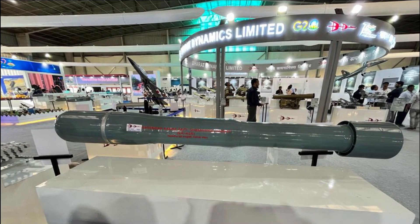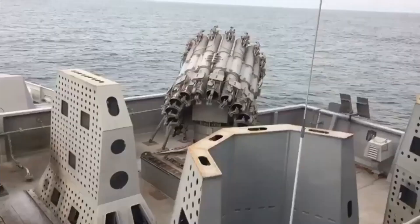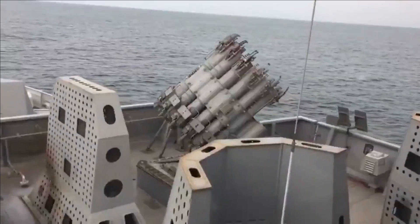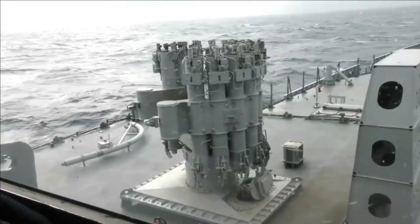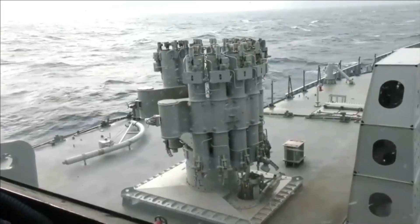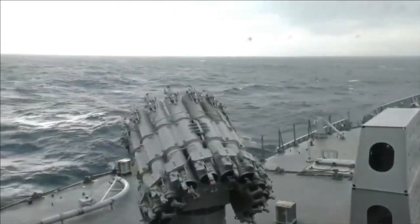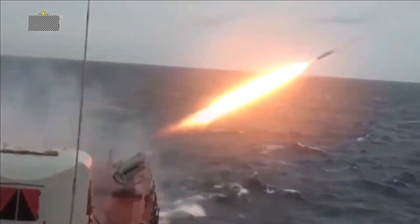The ER-ASR has a range of 8,900 meters, which is a vast improvement over the existing RGB 60 rockets. The enhanced range is achieved through a new and improved propulsion system. The ER-ASR is a 212 mm single-stage fin-stabilized solid-propellant-powered rocket with a length of 1,850 mm and a mass of 113.5 kilograms.